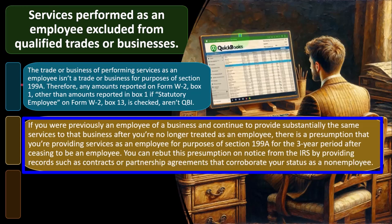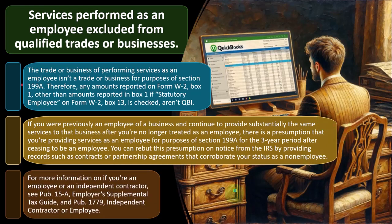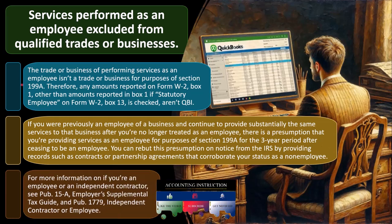You can rebuke this presumption on notice from the IRS by providing records such as contracts or partnership agreements that corroborate your status as a non-employee. For more information on whether you're an employee or an independent contractor, see Publication 15A, Employer's Supplemental Tax Guide, and Publication 1779, Independent Contractor.